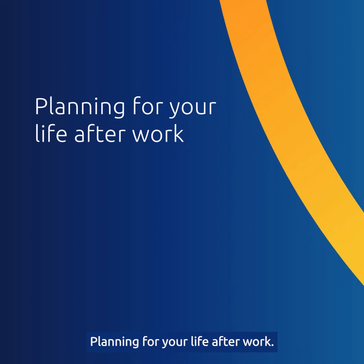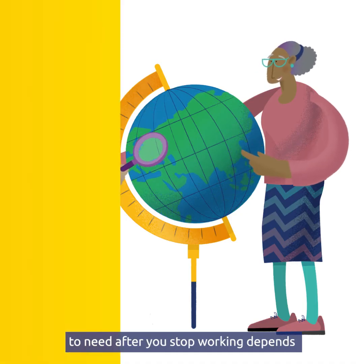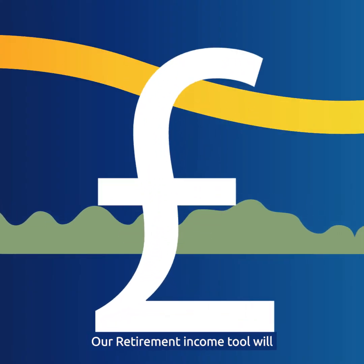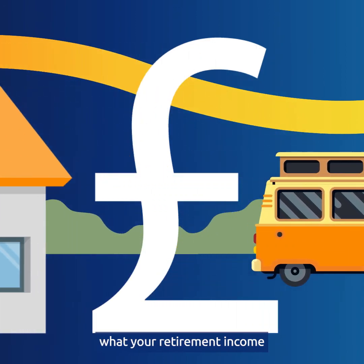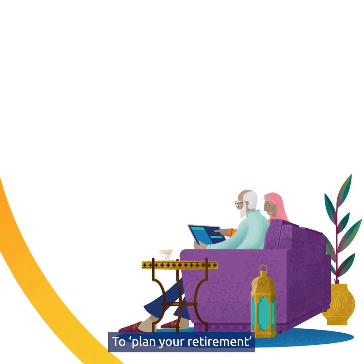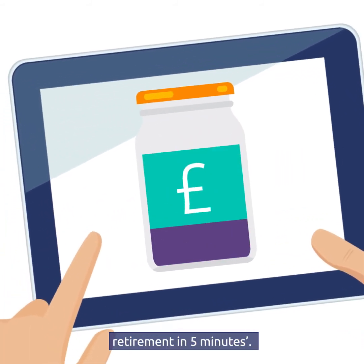Planning for your life after work. The amount of money you're going to need after you stop working depends on the lifestyle you want. Our retirement income tool will use your Standard Life pension as the starting point to let you see what your retirement income and lifestyle might look like. To plan your retirement, log into your online account and see a better picture of your retirement in five minutes.